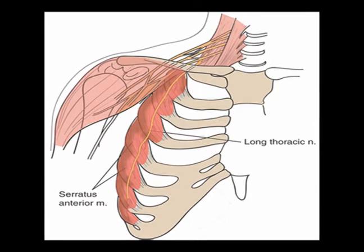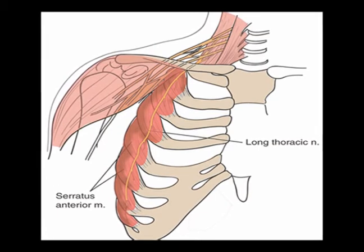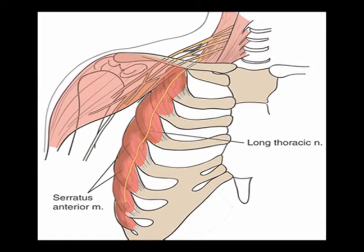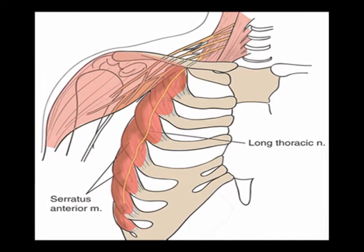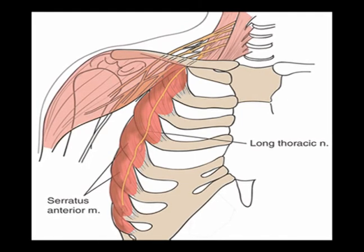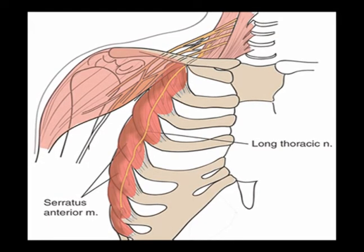The long thoracic nerve does not have any area where it is the sensory innervation. It arises from the anterior rami of three cervical vertebrae — C5, C6, and C7 — and travels all the way down to innervate the serratus anterior muscle. So it is a fairly long nerve; on most people it is between 20 to 22 centimeters long, which is about 8 to 8 and a half inches.